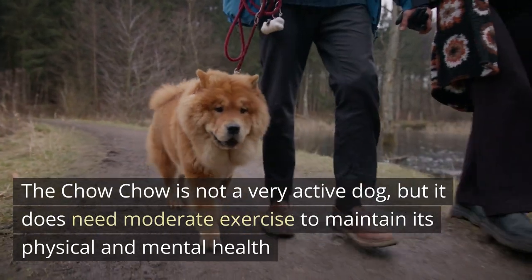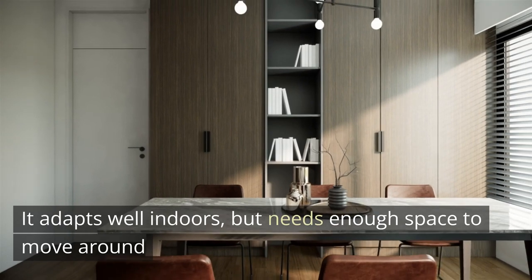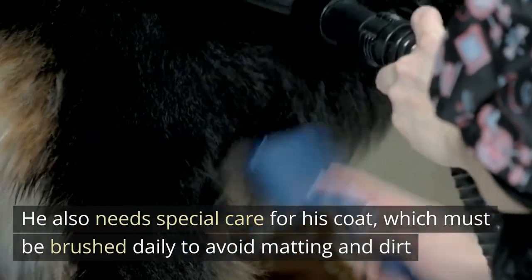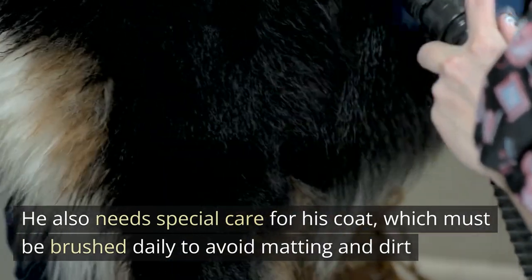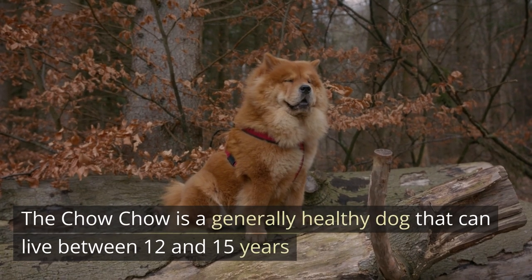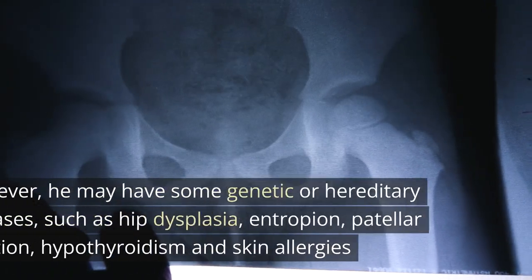The Chow Chow is not a very active dog, but it does need moderate exercise to maintain its physical and mental health. It adapts well indoors but needs enough space to move around. He also needs special care for his coat, which must be brushed daily to avoid matting and dirt.